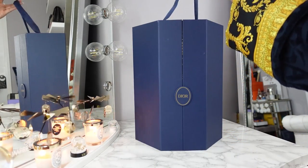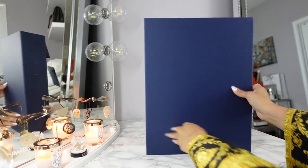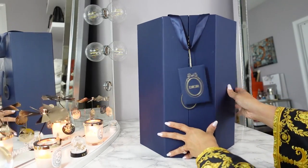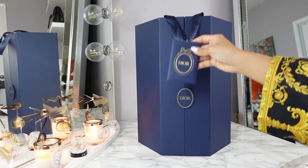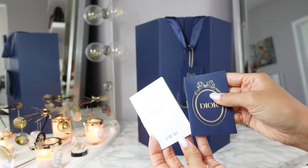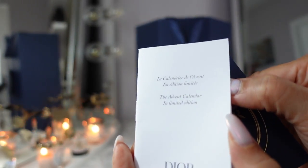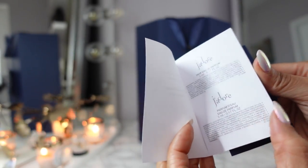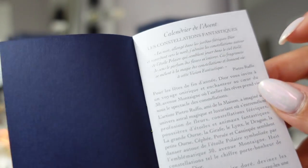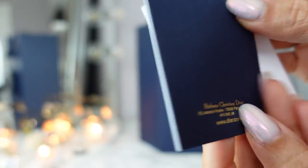On the top you have this pretty ribbon carrying handle. You have the Dior logo in the front, this envelope on the ribbon handle. Inside the envelope is just a description of the advent calendar limited edition and it tells you everything that's inside. This year's artwork is by the artist Pietro Ruffo and it's a constellation — Le constellation fantastique.